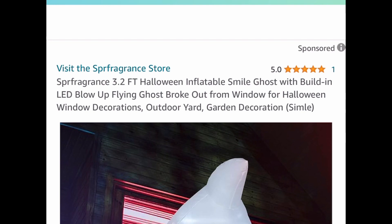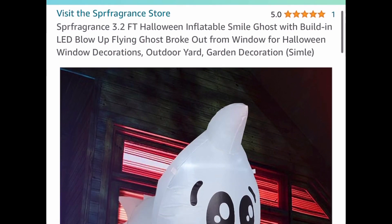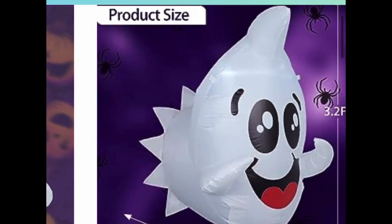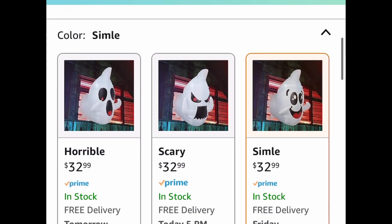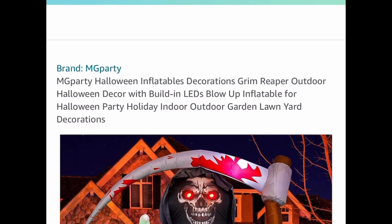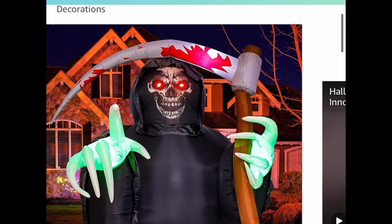Next, we have this 3-foot window inflatable ghost that lights up. You can choose from any of the styles — I'll stick with the smiley one. This one is priced at $32.99, but clip the coupon, put in a code, and you're getting it for only $13.19.